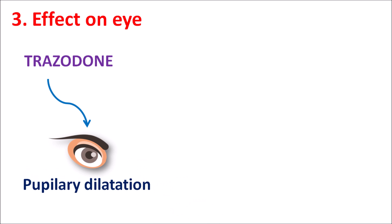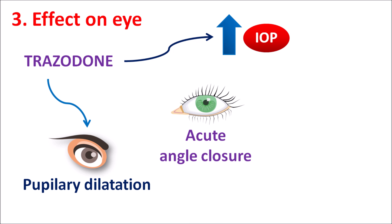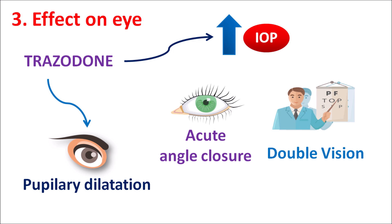The third one is the effect on the eye. Since Trazodone increases serotonin levels and can also block adrenergic as well as cholinergic receptors, it can increase pupillary dilation, which may result in increased intraocular pressure in patients with narrow angles, potentially precipitating acute angle-closure glaucoma. In normal people, Trazodone can produce double vision or blurred vision due to anticholinergic side effects as well as pupillary dilation.